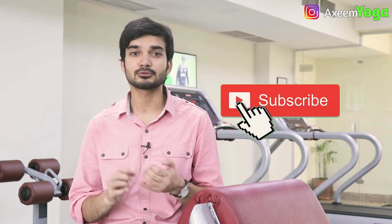I have a bonus tip at the end of the video, so watch the video completely and do subscribe to the channel for all health-related amazing videos. Let's get started.